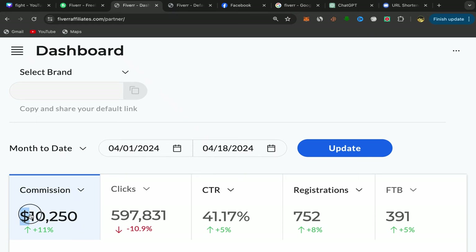In this video, I will show you step by step how I made $10,250 in commission just in 18 days promoting affiliate links using free traffic. I will share with you a new affiliate link that you should start promoting on Facebook if you want to earn some commission. I will share with you how you can find people who will be interested to buy this service or product from your affiliate link, and so much more.